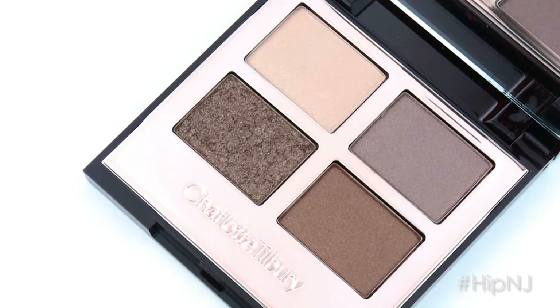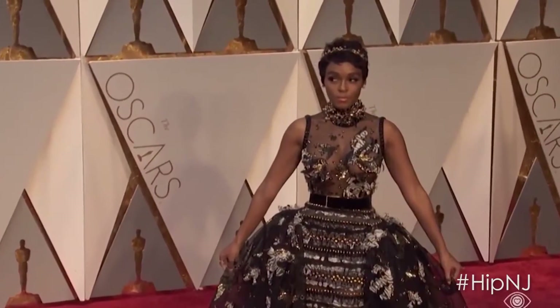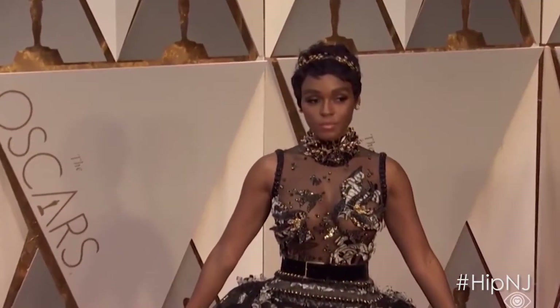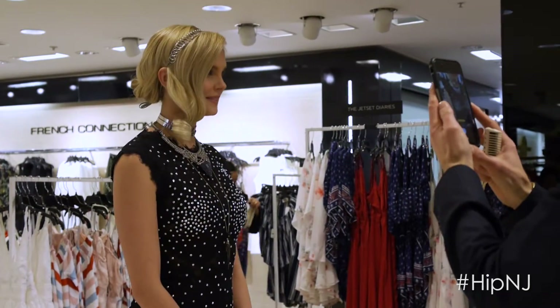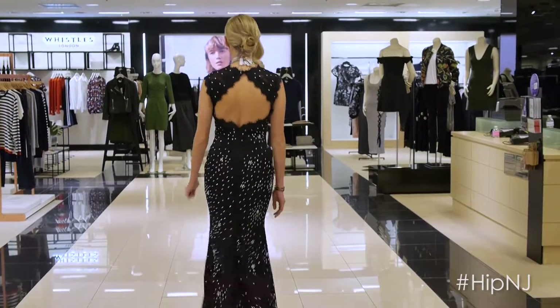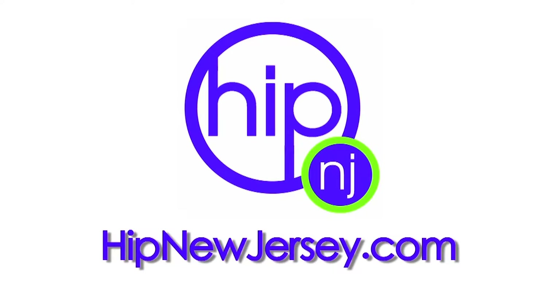It's got a nice amount of shimmery, kind of goldy, bronzy tone. So this is a way to make that red carpet look a little bit more like real life. You can wear the colors individually or all together. I think this is a great way to get Janelle Monae's look. For more on this segment, log on to hipnewjersey.com.